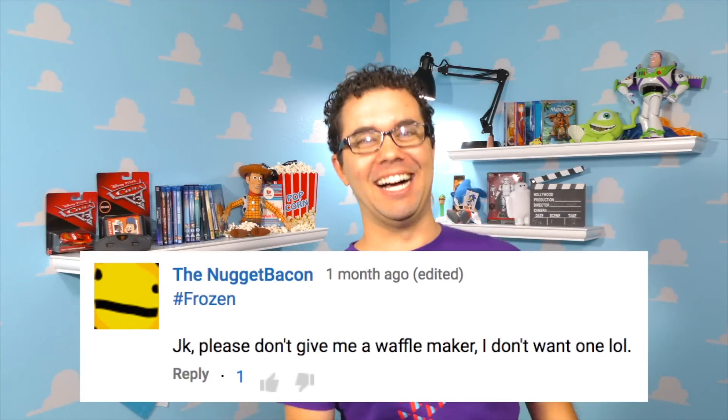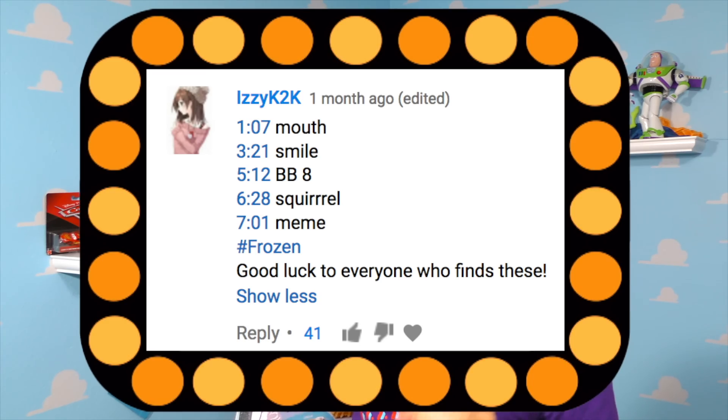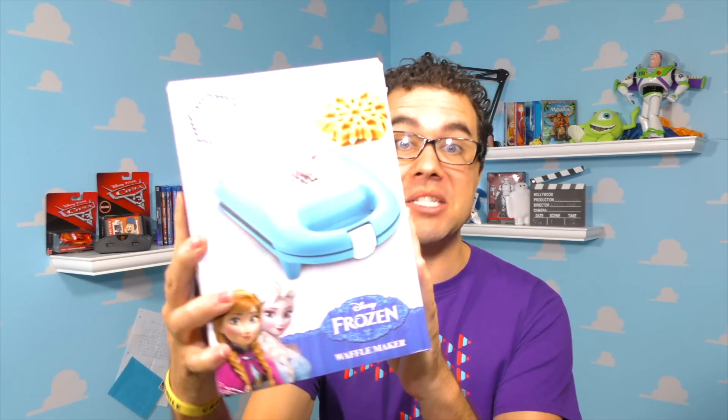And the winner of the Frozen waffle maker is... nugget bacon. Just kidding, you're not the winner — I trolled you back! In all seriousness, the winner of this yummy waffle maker is Izzy K2K, otherwise known as Isabella. Congratulations Isabella, this is yours! I will message you, or you can message me, and tell me where you want me to send your yummy little waffle maker.